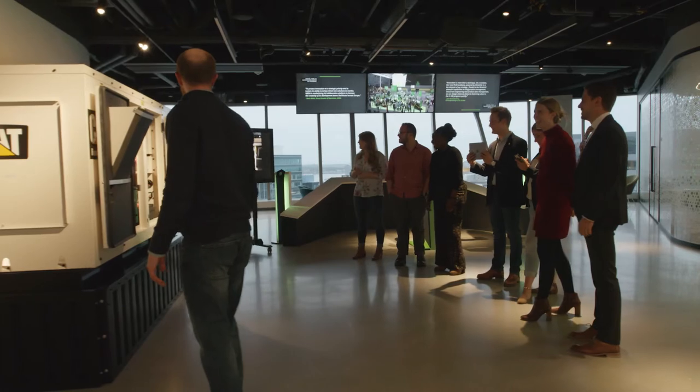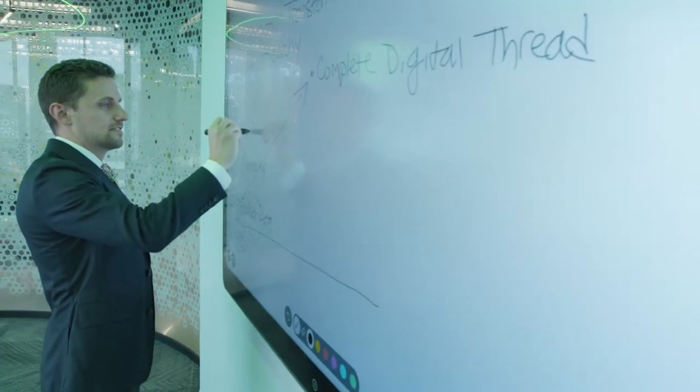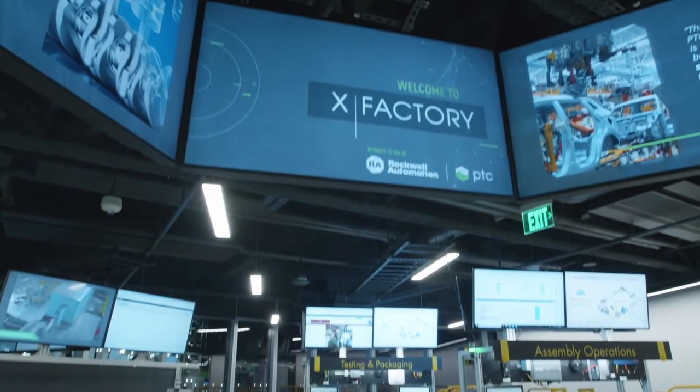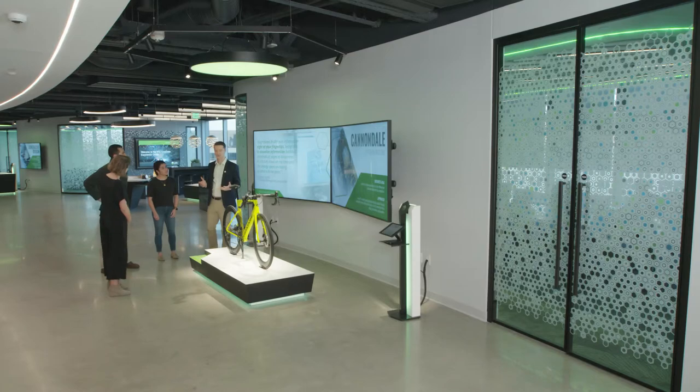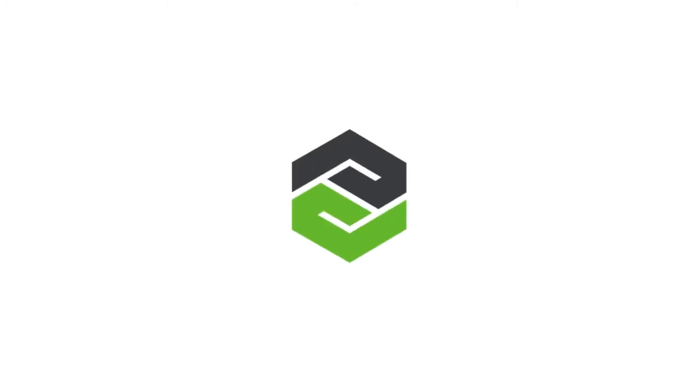Everything about the building is high-tech and it really reinforces this theme that PTC has — that we are on the cutting edge of technology. I think PTC went from being that very large software company you never really knew much about, to that very large software company in Boston that's loud and proud and on display every day.